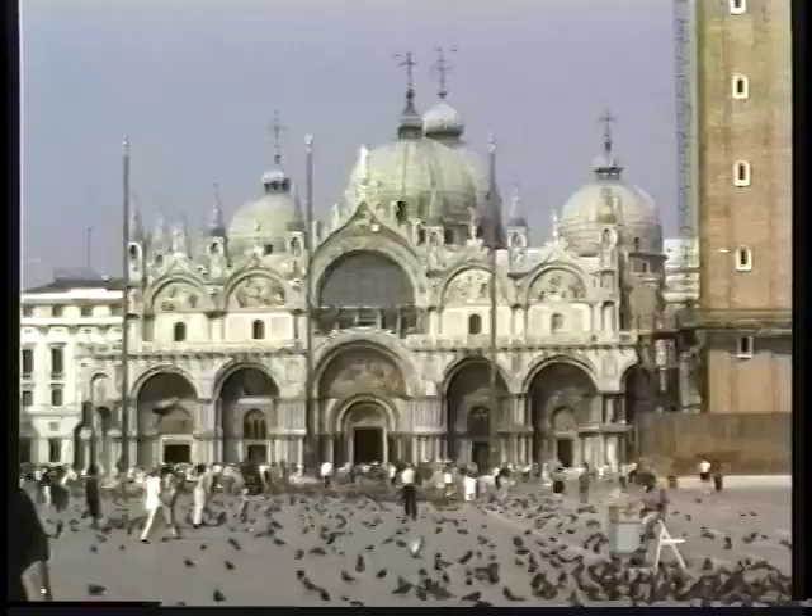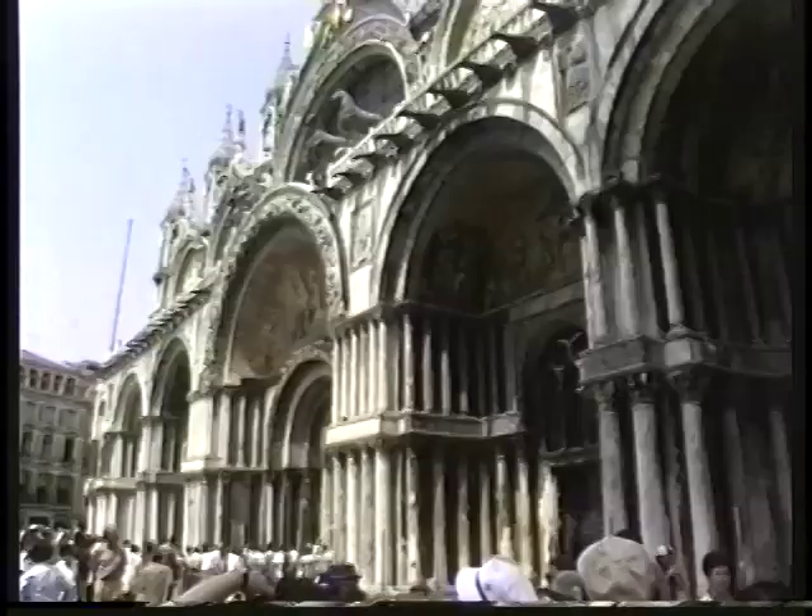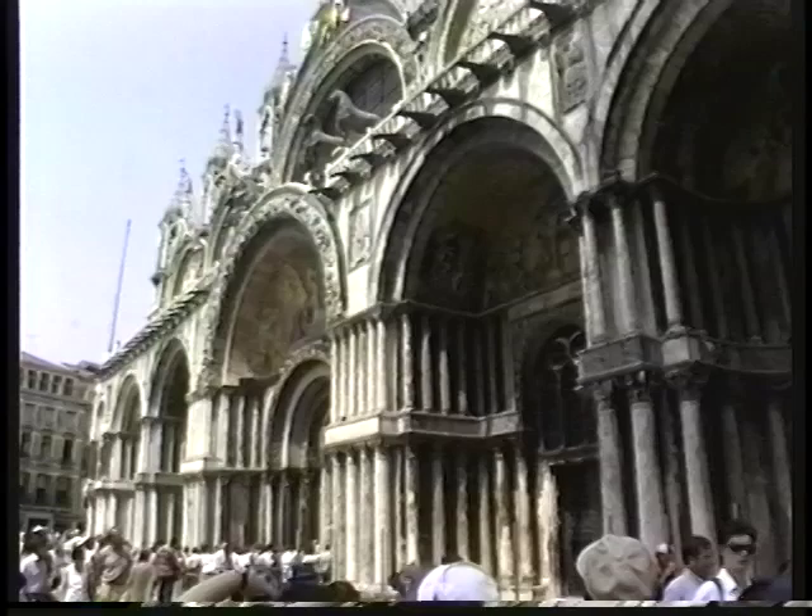You are just in front of the Basilica, the church dedicated to our patron saint. It was begun in the year 1063 and finished in the year 1094, so the church is 900 years old. And now we are going inside.